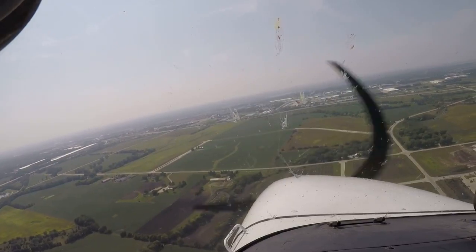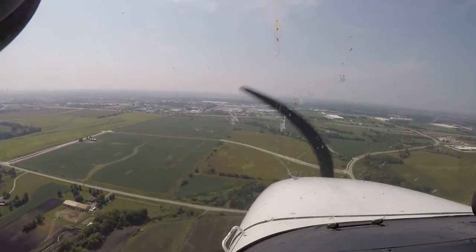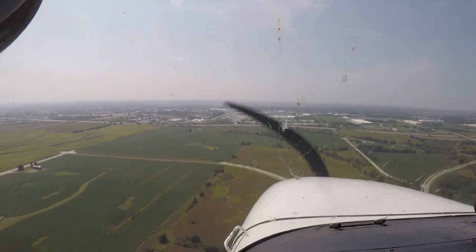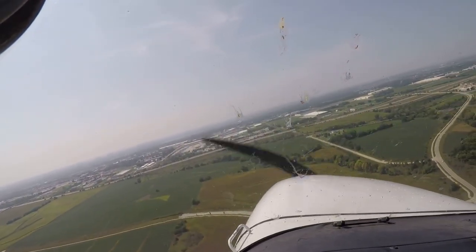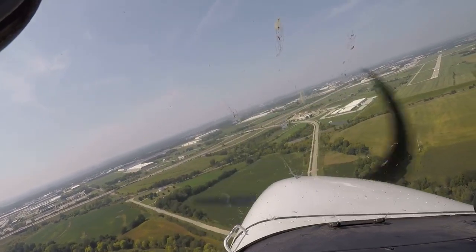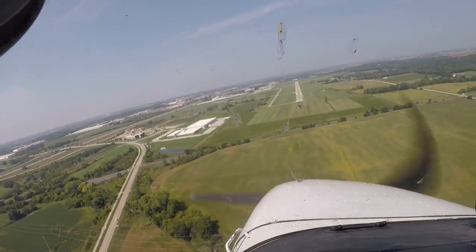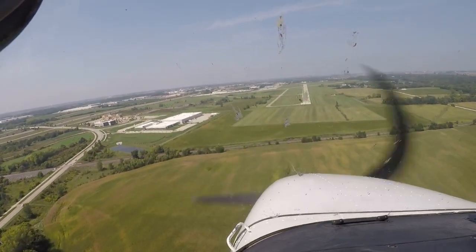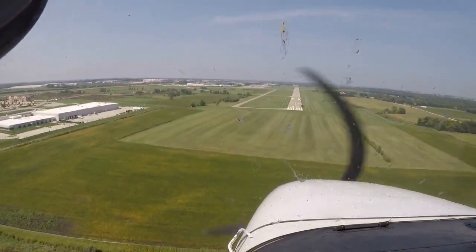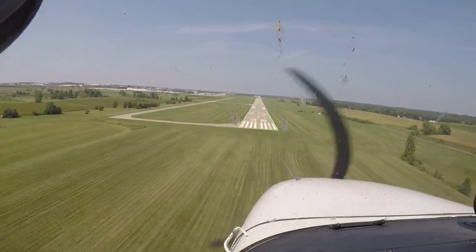Seven knots. Nice little view of Ankeny. Three notch flaps — get this thing slowed down here a little bit more. We're going to crab down here into the wind. Trying to hit the 1,000 foot marker, right here at the red and white lights.